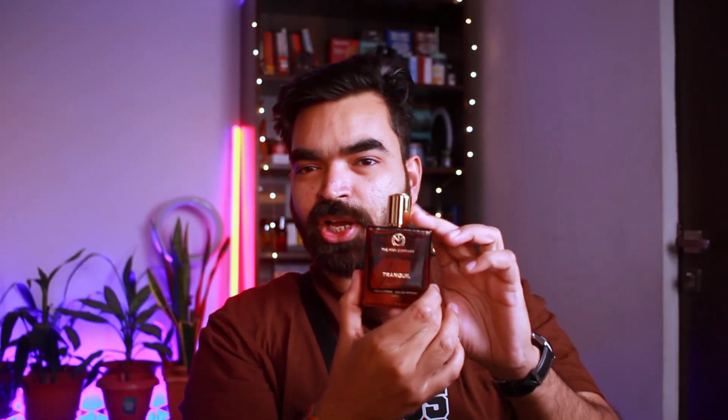Hello everyone, welcome to another video. In today's video, we are going to review The Men Company's Tranquil. You may have used The Men Company's deos because they are very popular. They come in small bottles and they are in a decent price range, but you've never tried their perfumes?